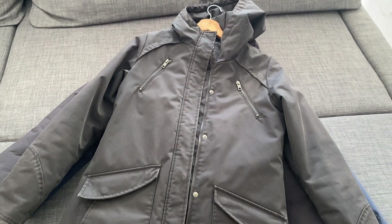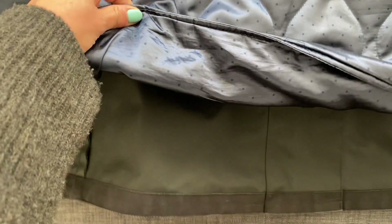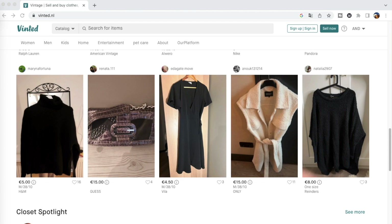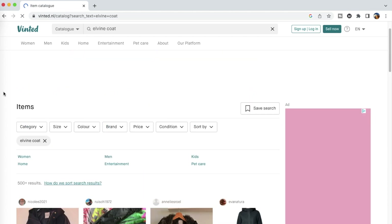I wouldn't recommend wearing this jacket under extreme heavy rain though. The third jacket I own is the Elvine waterproof jacket, which is made of recycled padding, so it's a lot heavier than my down jacket but feels a lot warmer. Elvine is a Swedish brand with an environmentally friendly ethos, but I actually bought it secondhand from Vinted for about 30 or 40 euros — a pretty sweet deal. Vinted is an online secondhand marketplace that has pretty much any brand you can think of.